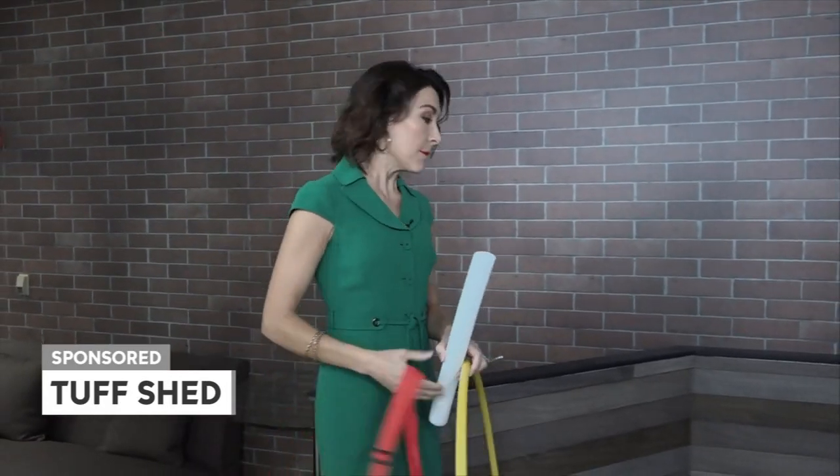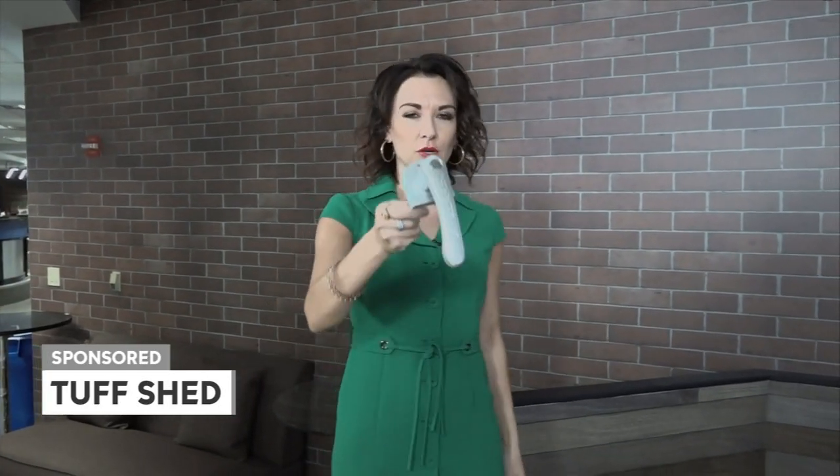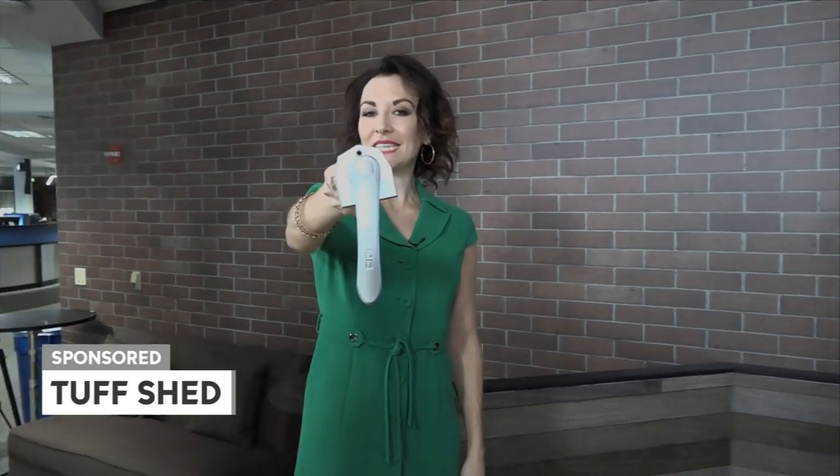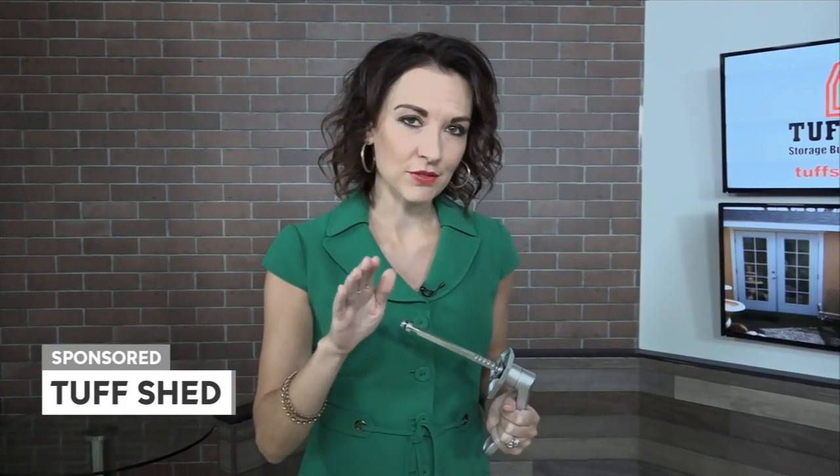It's quality from the top down, beginning with this. Take a look at this — this is a patented Tough Shed handle, ergonomically designed to fit your hand. It opens from both the inside and out, which means you won't get locked in your Tough Shed.